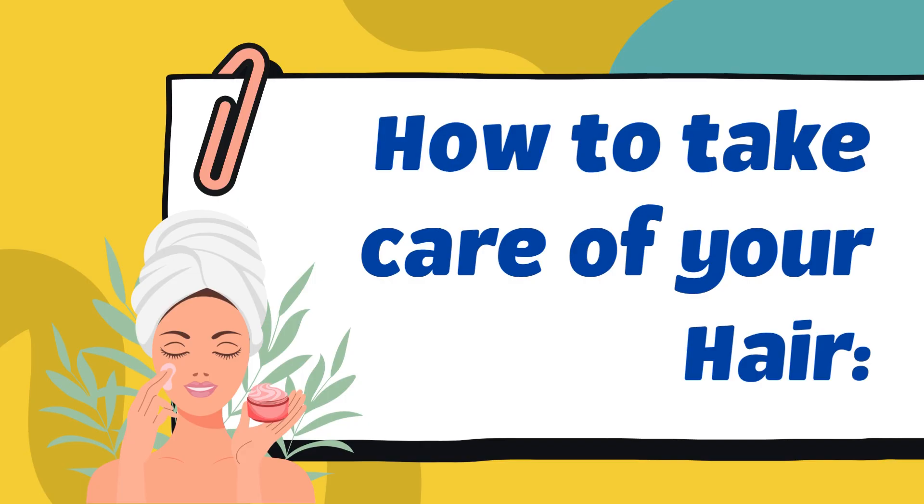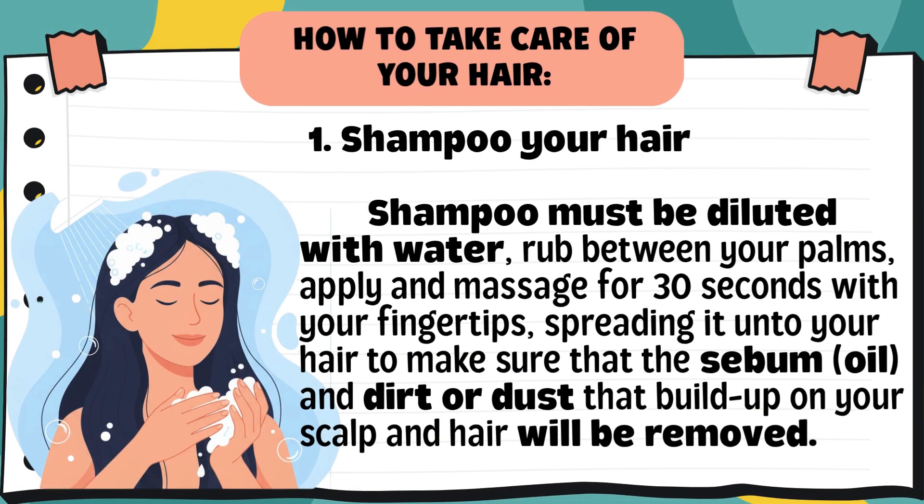Now that we've learned about the parts of the hair and why it's important, let's think about how we actually take care of our hair every day. Our hair can easily get dry, oily, or damaged if we don't care for it properly. Tip 1: Shampoo your hair. Shampoo must be diluted with water, rubbed between your palms, then applied and massaged for 30 seconds with your fingertips to remove sebum, oil, and dirt from your scalp and hair. Massage your scalp gently using your fingertips — not your nails — to remove oil and dirt. This keeps your scalp clean and prevents dandruff.